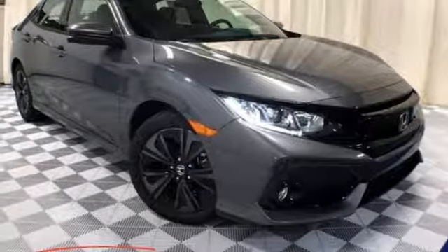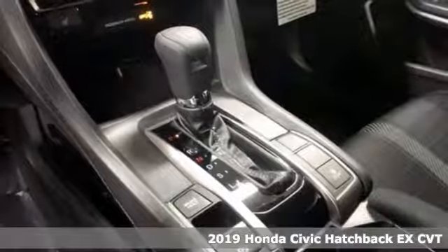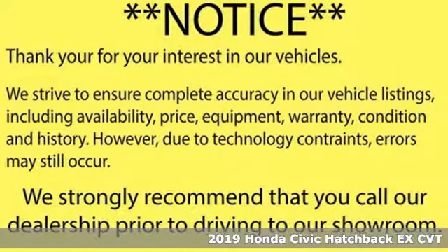Here's a new 2019 Honda Civic Hatchback. It's a Honda, so longevity comes standard. You'll look forward to every drive with features like these.